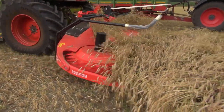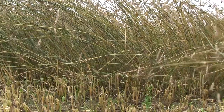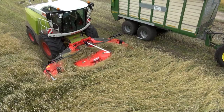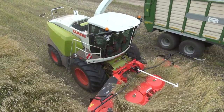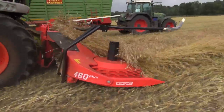The reduction in weight and simple driveline means less load on the front axle and less power consumption — just some of the advantages of this Kemper innovation. The 460+ is delivered with the Kemper pivoting headstock as standard, ensuring excellent ground contouring even on difficult terrain.